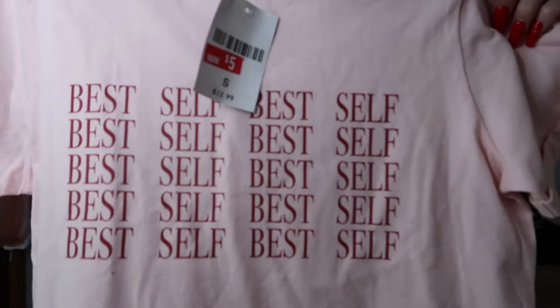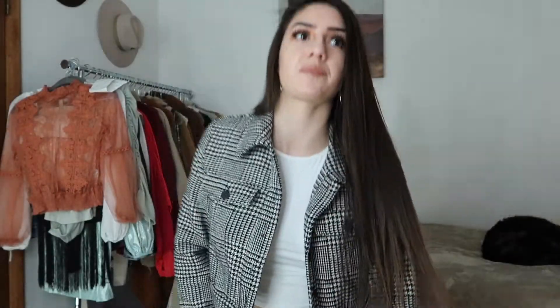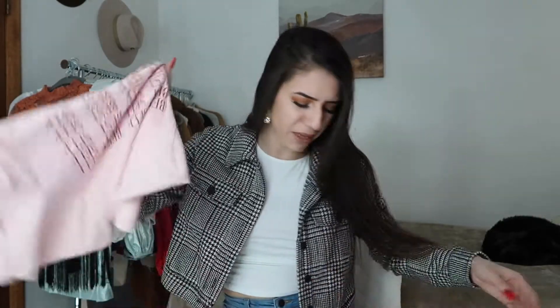I got this simple t-shirt that is pink. I wasn't sure to get it because I used to have a pink t-shirt and I would hardly ever wear it — I hardly wear pink. But when it's cheap, you end up buying it. This one says 'Best Self.' This one was only $2.50 and it would look cute if you tuck it in.